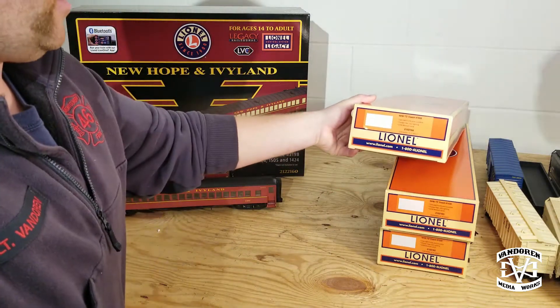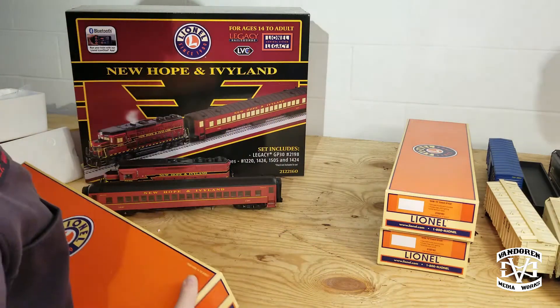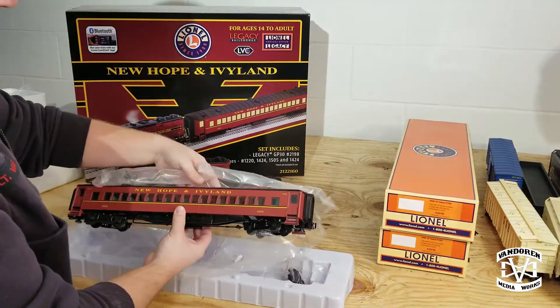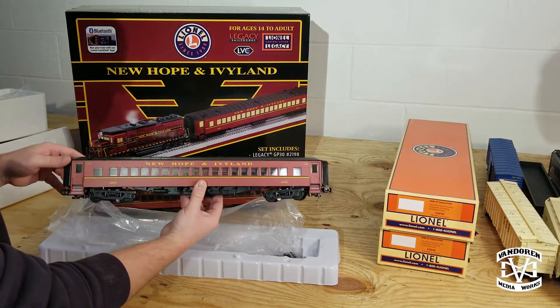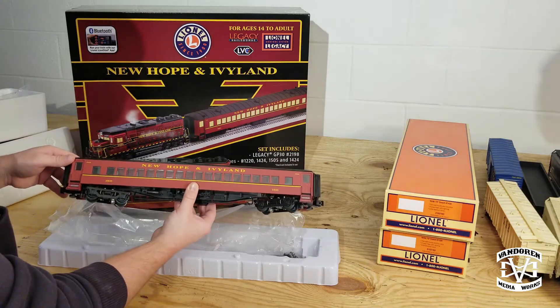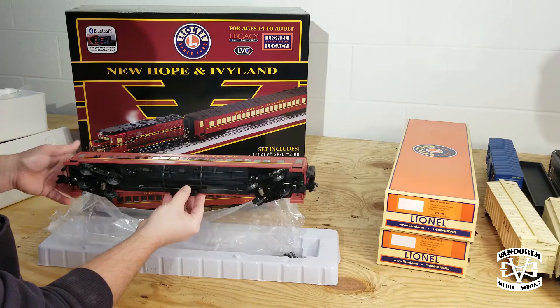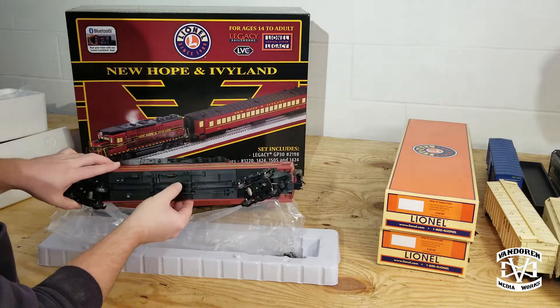Next we have number 1505. This is going to be the coach class. Very well detailed underneath — there is an on and off switch, I'm assuming for the lights.